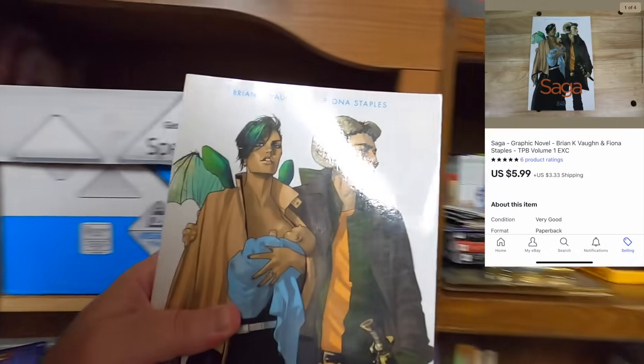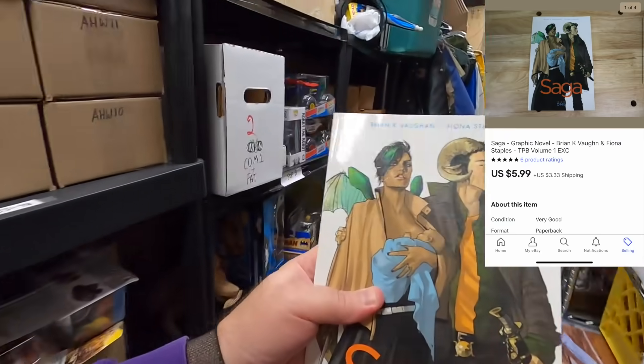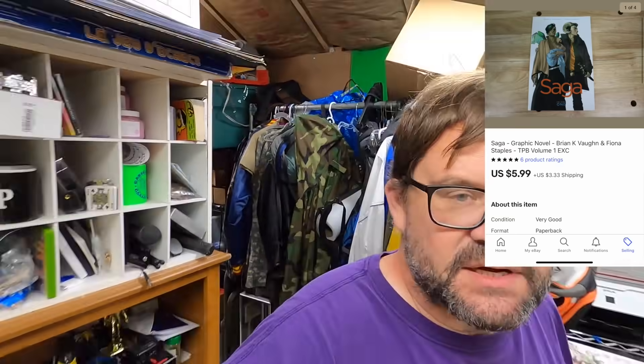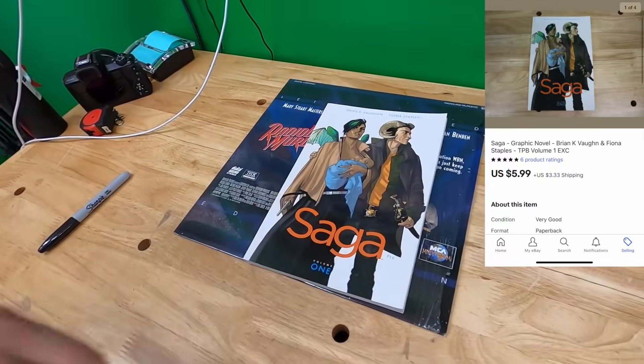On the same shelf I sold this Saga Volume One graphic novel or trade paperback. Sold that to Agustine — I hope I'm saying your name correctly — but thank you very much Agustine, hope you enjoy it. $5.99 plus shipping.